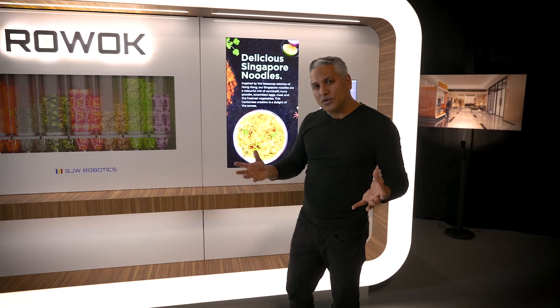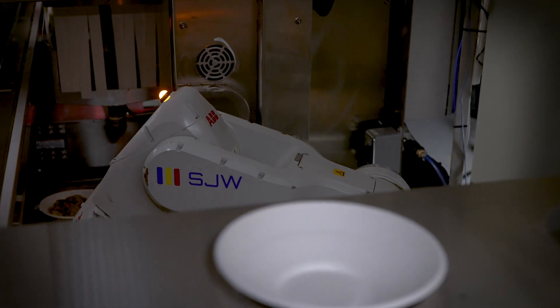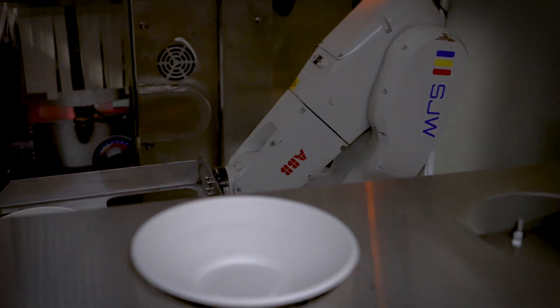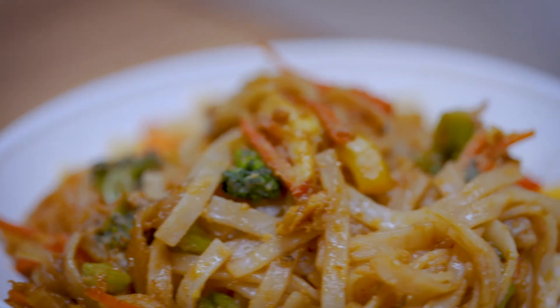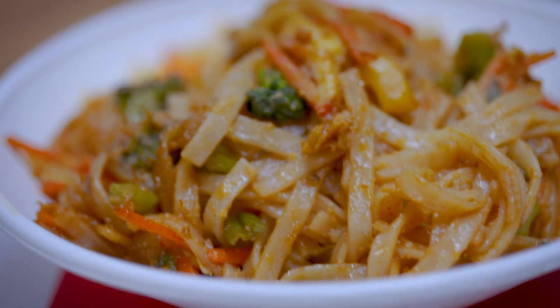When the cooking cycle is complete, which takes about 60 to 80 seconds, it gets dropped into a bowl and from the bowl it gets delivered to the side windows. You tap your phone, you pick up your meal, you're on your way. We have created the first fully autonomous robotic restaurant that cooks made-to-order meals from scratch.